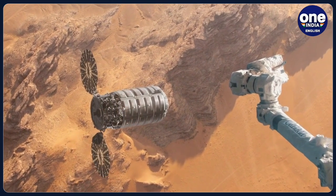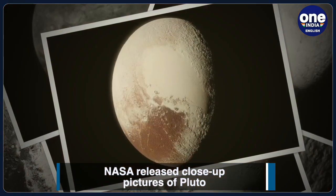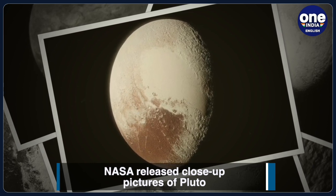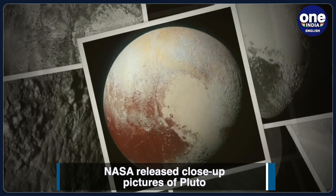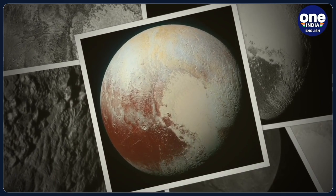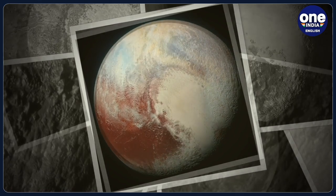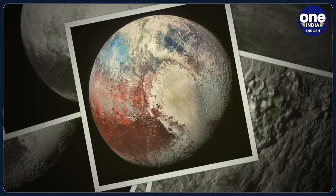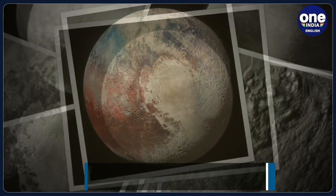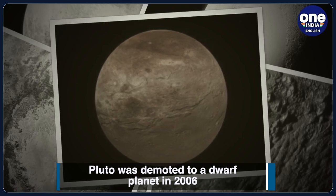The planet Pluto, which was once a part of our solar system but was demoted in 2006 to that of a dwarf planet, as it didn't meet the criteria of a full-sized planet as considered by the International Astronomical Union or IAU, is in the news again. Though Pluto is not a planet according to the IAU scientists,